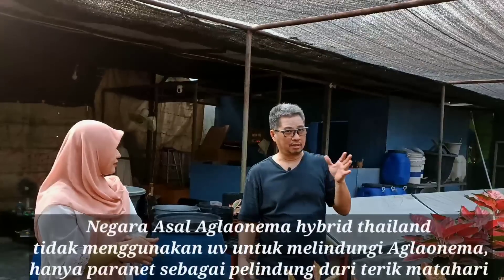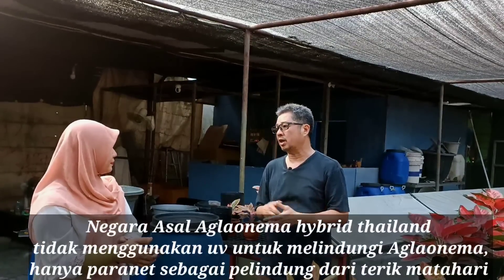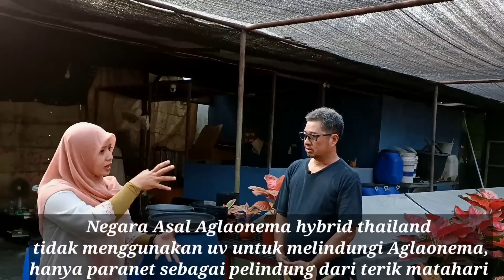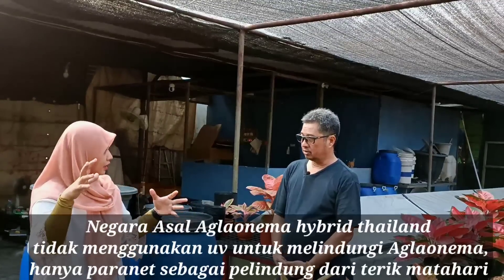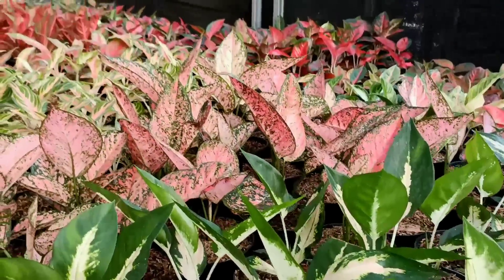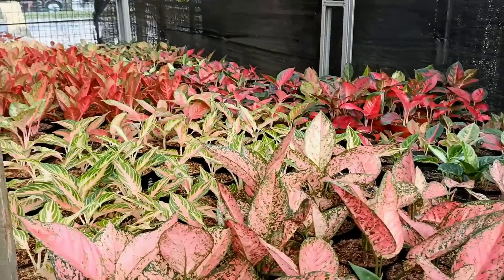Kalau di Thailand, 100% kebunnya rata-rata tidak pakai UV karena biayanya akan tinggi sekali bagi petani. Jadi petani aglonema di Thailand tidak menggunakan UV sebagai pelindung. Kalau kita di Indonesia mungkin karena sayang — dulu aglonema dihitung per daun — jadi kita benar-benar lindungi. Namun secara keseluruhan, UV hanya untuk tanaman yang baru datang saja, dan itu hanya sebagian kecil.